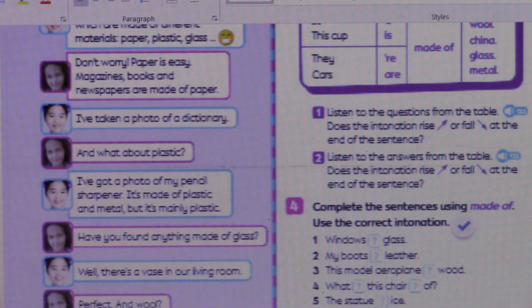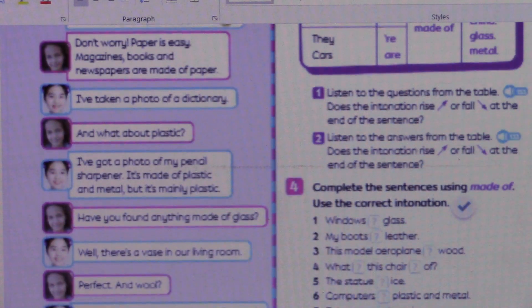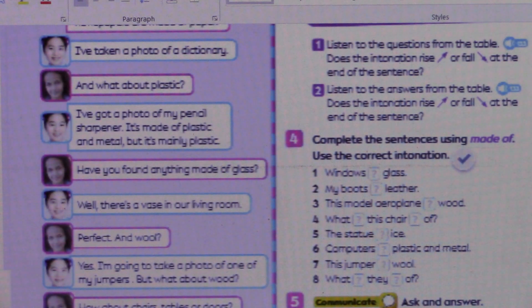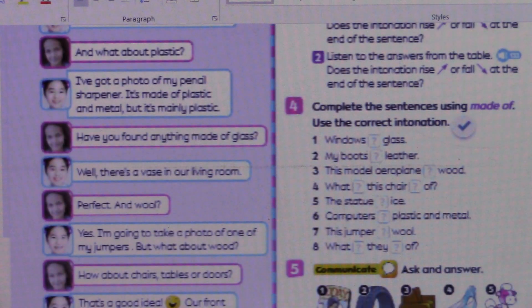I've taken a photo of a dictionary. And what about plastic? I've got a photo of my pencil sharpener. It's made of plastic and metal, but it's mainly plastic. Have you found anything made of glass? Well, there's a vase in our living room. Perfect. And wool? Yes, I'm going to take a photo of one of my jumpers.